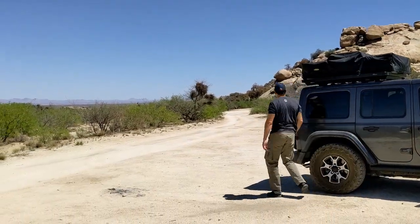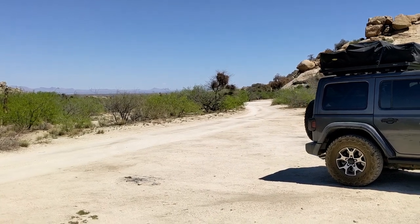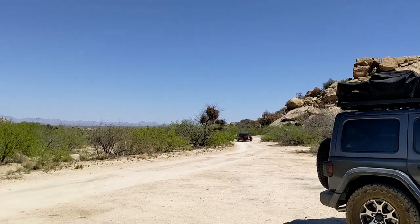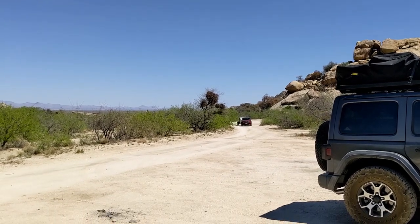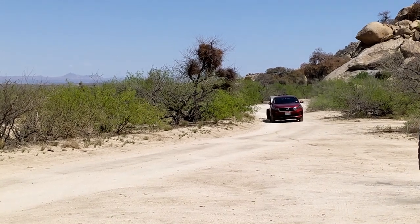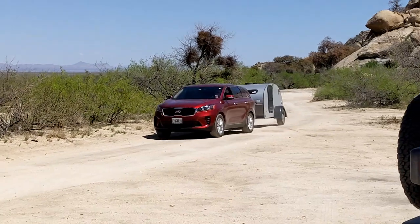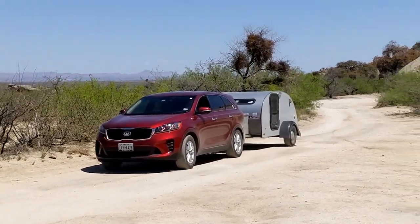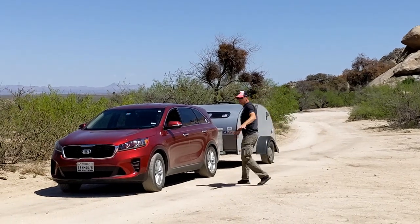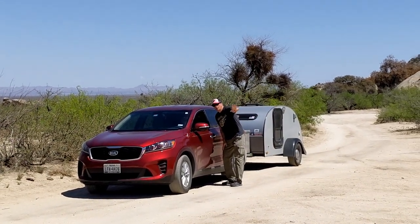We were really happy that the exact campsite we were hoping for was open when we arrived. This would be our first trip where we weren't camping solo and we were soon joined by Diane and Lola. There was a brief discussion of strategy when they arrived, dropped the trailer to claim our campsite, and got set up for lunch.